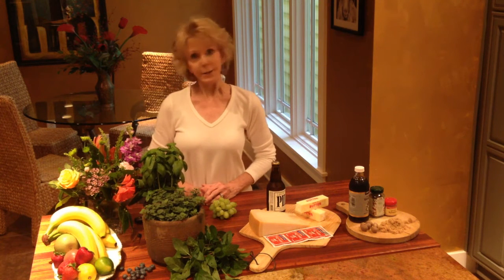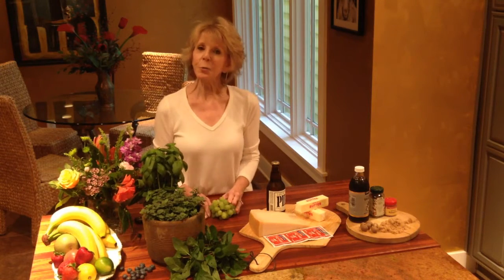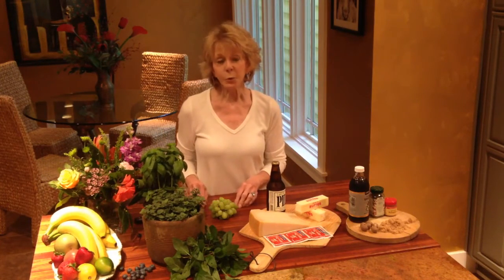Hey! It's Wine Tip Tuesday! SaucySys1 here to give you a simple answer to kind of a geeky question. And the question is, what is the difference between a wine's aroma and its bouquet?